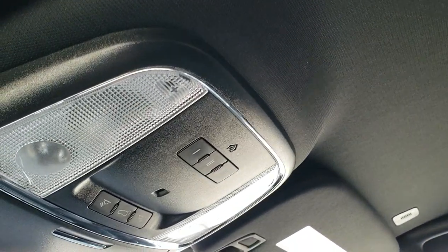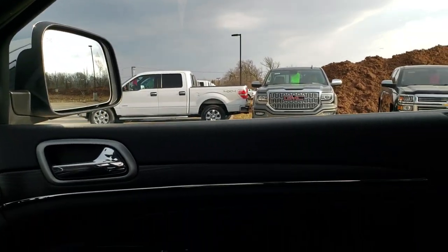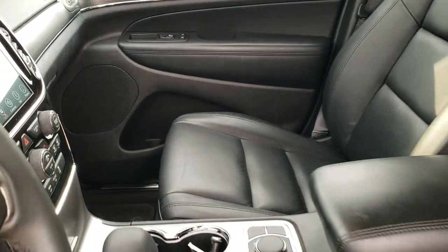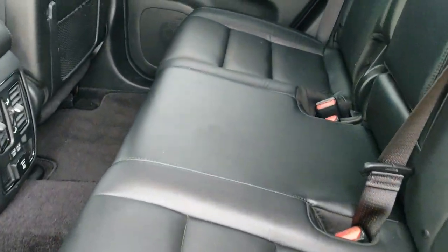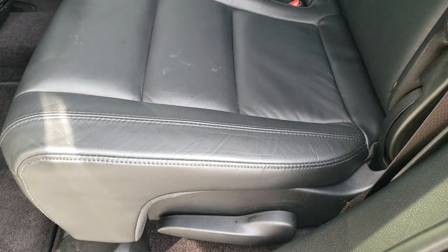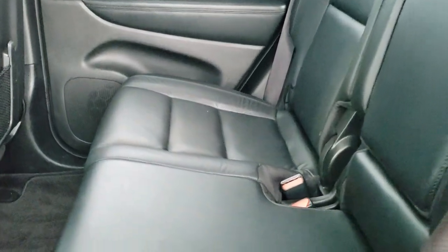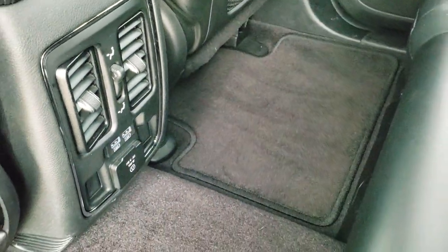You do get your HomeLink buttons for your garage door security systems and lighting systems, and your map lights up there. We'll take a quick look at the back seats and then check out under the hood. Back seats are just as clean as the front seats, no rips or tears back here. It does have the latch child safety system for all your child car seat needs. Very nice and clean. These seats do fold down for extra storage, and you can see just how nice and flat those go. You do get two USBs and a 115 volt, 150 watt plug-in back here.